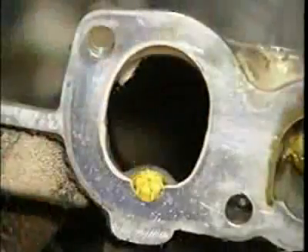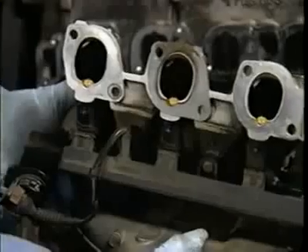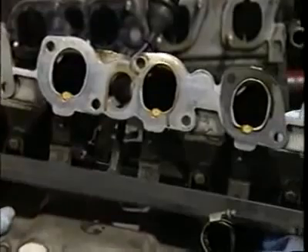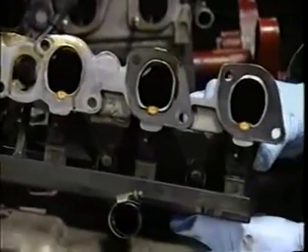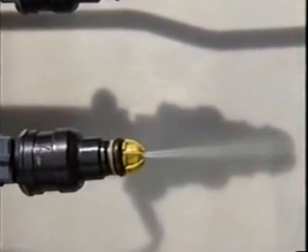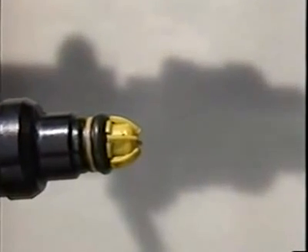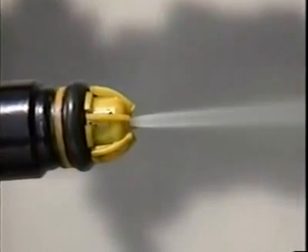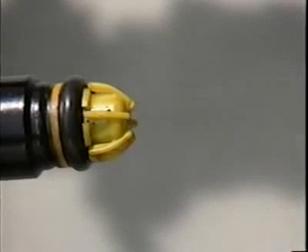Fuel injectors, often changed by 100 to 150 thousand miles, were changed at 680 thousand miles but still showed no signs of fouling or clogging. At the end of the test, even though the second set had over 320 thousand miles on them, five of the six fuel injectors looked brand new. One showed some deposit dirt but did not clog. All flowed within the specification of new BMW injectors.